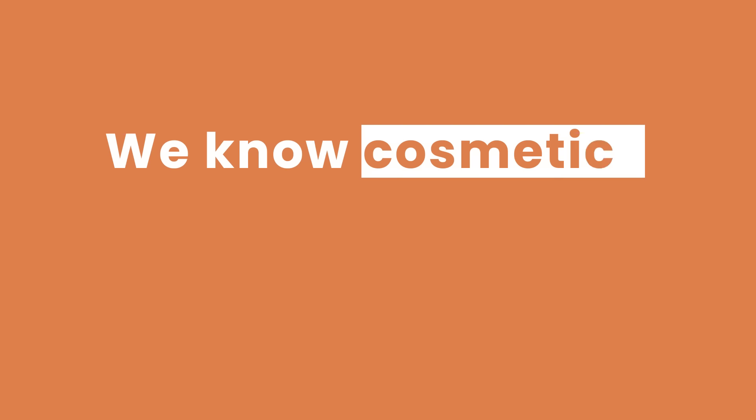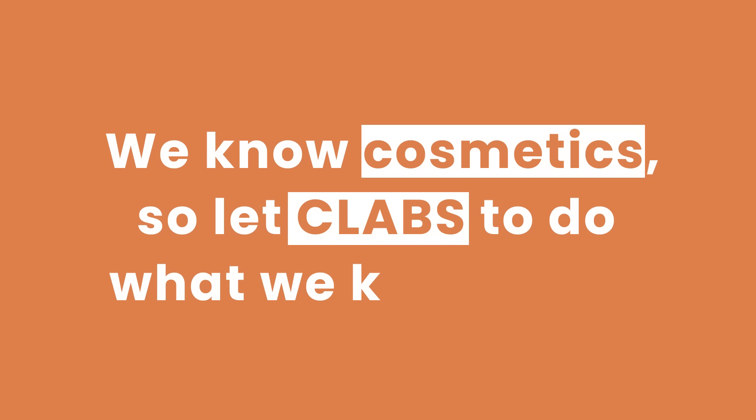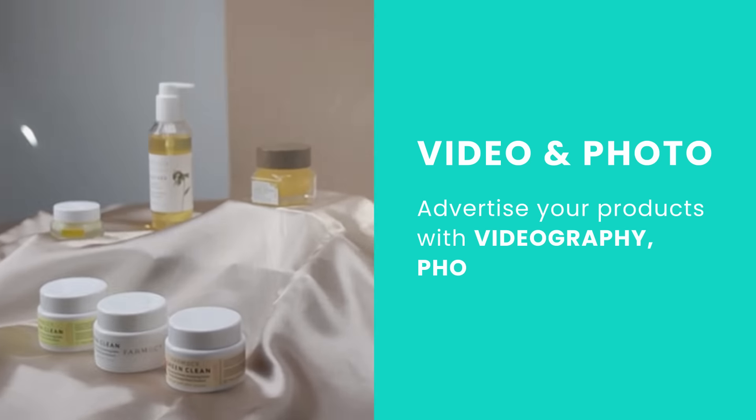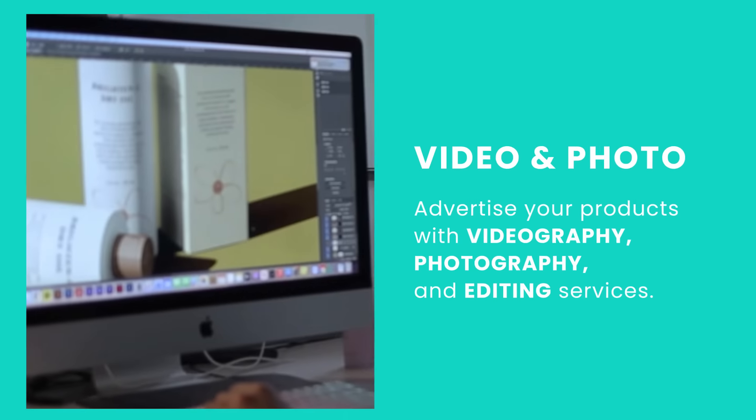We know cosmetics, so let C-Labs do what we know best. With C-Labs, you can advertise your products with videography, photography, and editing services.